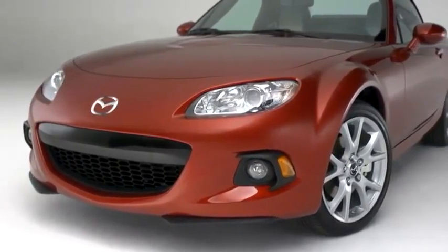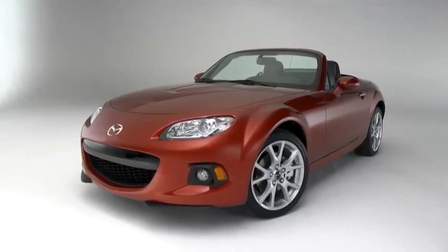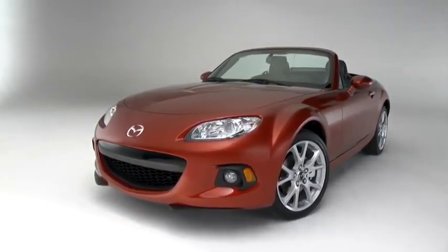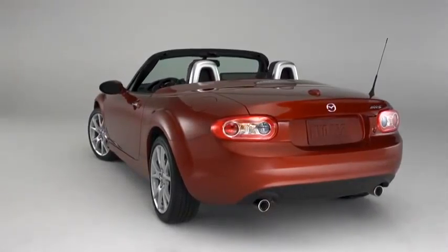The MX-5 Miata takes its styling cues from classic roadsters, updated for the 21st century. The stance is low and eager, and the shape is aerodynamic with details that give it an unmistakable character.